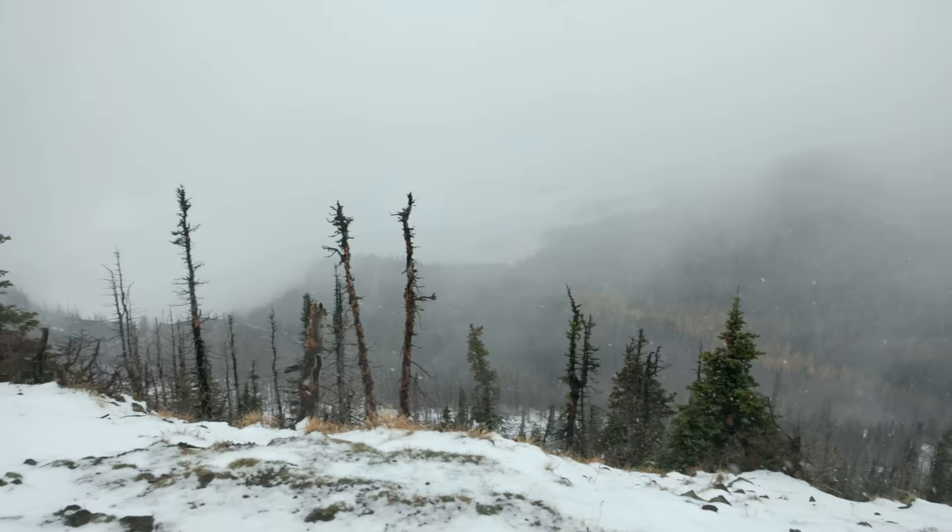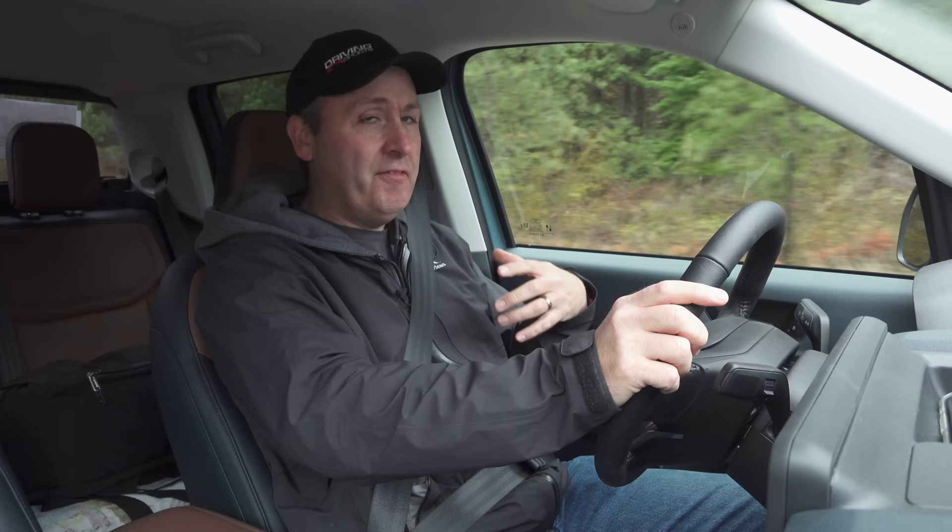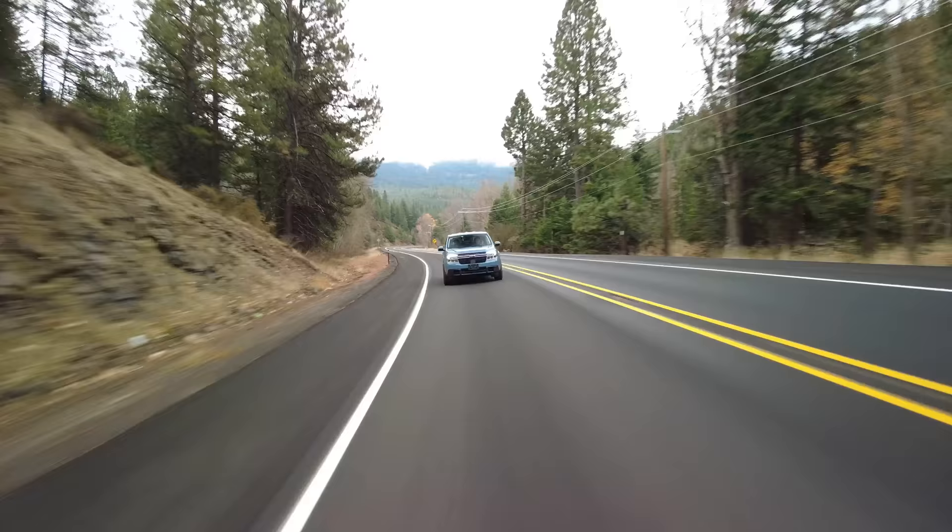We are driving up to Lion Rock today, which will take us up to about 5,000 to 6,000 feet, so I can pretty much guarantee there will be snow. The nature of the snow is what I'm curious about — is it melty and icy, or fluffy and light? I scouted this location yesterday, and it had just started snowing. It was supposed to snow overnight, so we could see several inches.